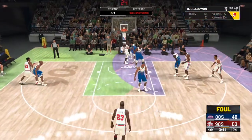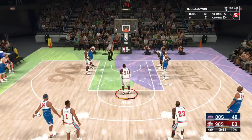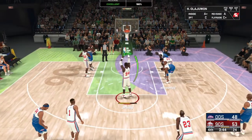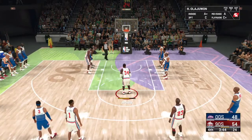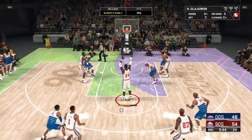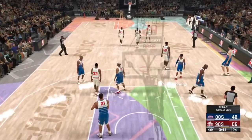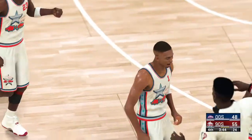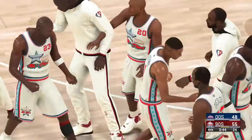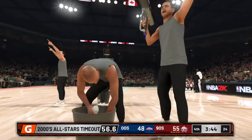Here's Olajuwon — foul on the shot, he'll shoot two at the free throw line. That's on Shaq, personal foul. Olajuwon — a transcendent talent. What a beast of a big man; he's certainly a guy you can build a team around. Timeout for the 2000s team — that was a good time to settle everybody down and get back into their offensive rhythm; they've been coughing up the rock an awful lot.